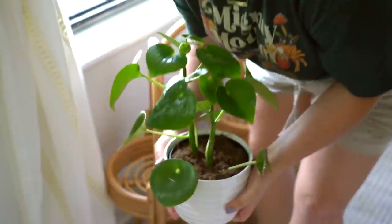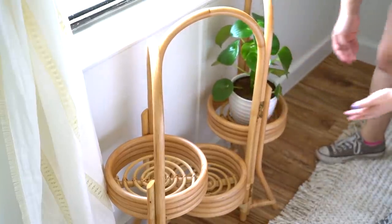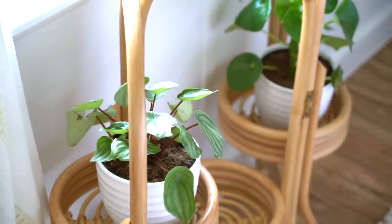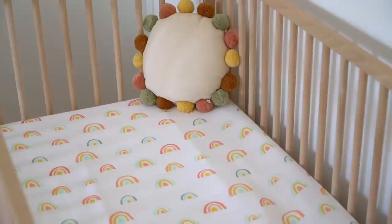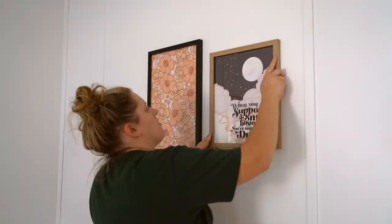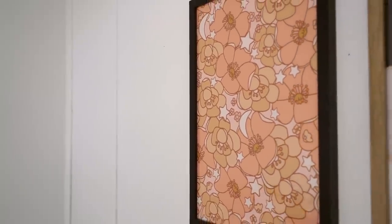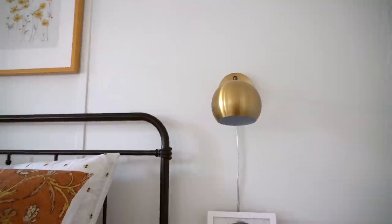Next to the window, I added this rattan plant stand from Urban Outfitters. Then I added in some plants from Lowe's — they already came in these really nice ceramic planters, which I appreciated because they were on sale. I added a little throw pillow to the baby bed — this is from H&M Home, and that rainbow crib sheet is from Spearmint Baby. And then above the crib, I hung two prints from Threadmama. She is also a small business and a graphic designer, and I have many of her prints hanging throughout my house.